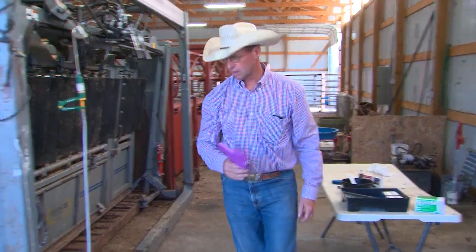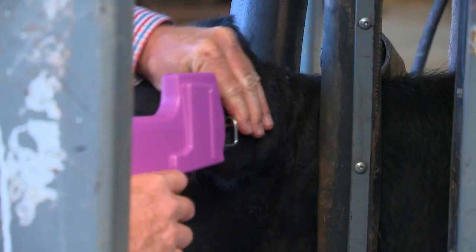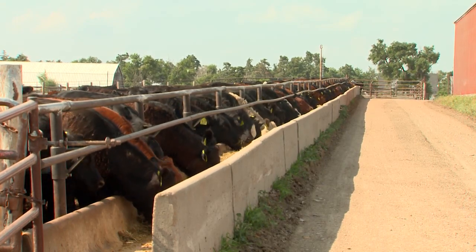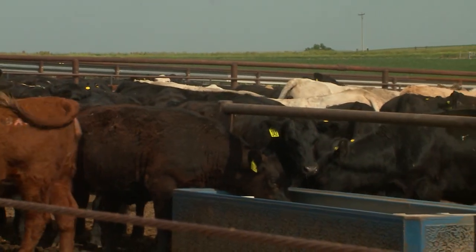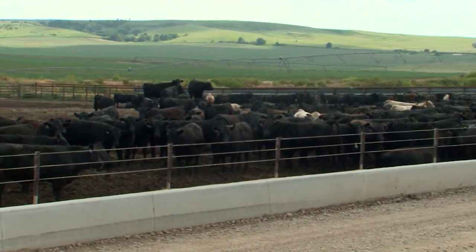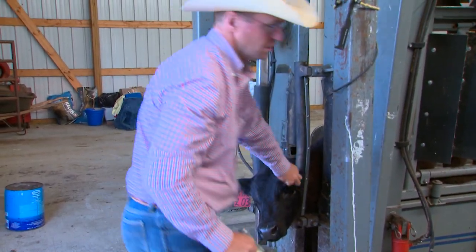There are several common misconceptions related to implant use in cattle. One misconception is that implants can have a negative impact on feedlot performance. A lot of producers are concerned that feedlots don't want to buy cattle that have been implanted and believe those cattle won't perform as well in the feedlot. But years and years of data has consistently proven that is not the case — when you utilize the correct implant approved for that class of animal, those cattle will continue to perform at the next level regardless of their previous implant history.